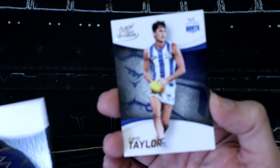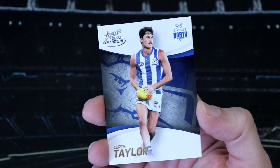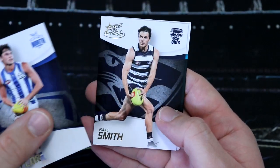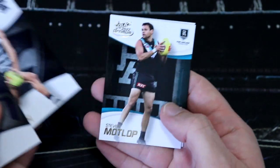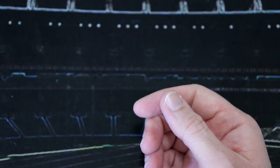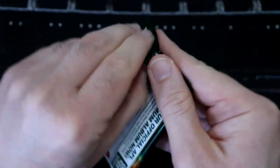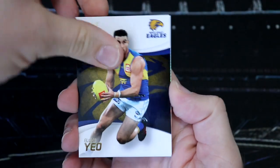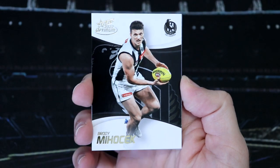Curtis Taylor base card - definitely not a Footies Finest. Isaac Smith, Stephen Motlop, and Mark Pittenett. For a second there I thought we might have had a Footies Finest, but we did not - there was a base pack. We've got Elliot Yeo, Brody Majacek.